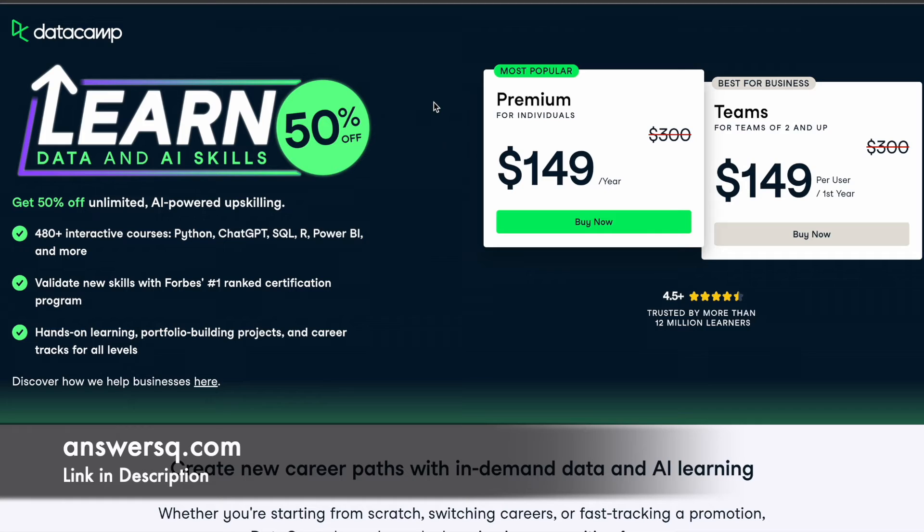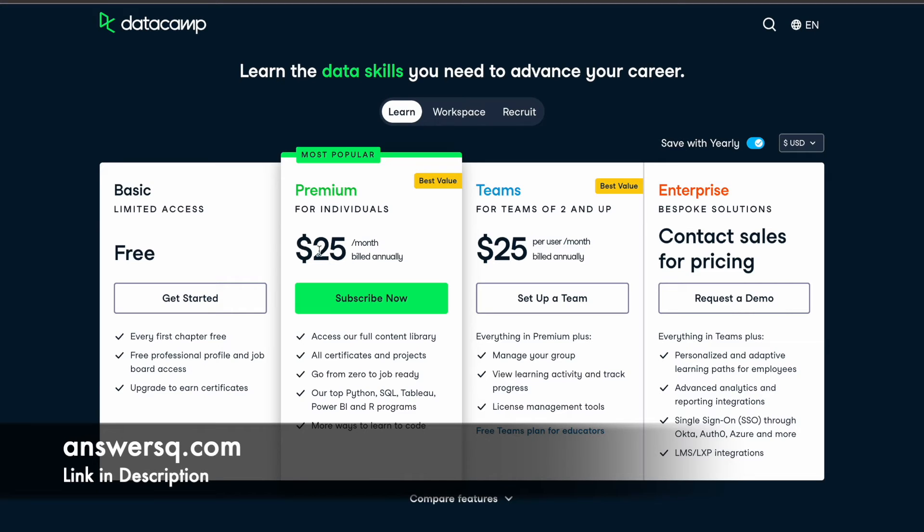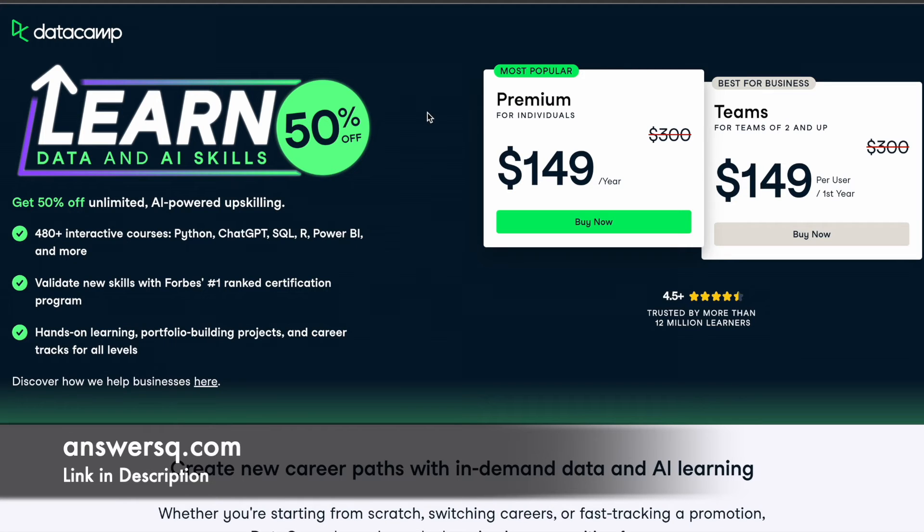You can see here — you can get up to 50% discount, which means you can get the premium plan for individuals on DataCamp at $149 instead of paying $300. On regular days the pricing will be $25 per month, or $300 per year if billed annually. But right now you can get it at 50% off — just $149 per year — and you'll get access to all their courses and hands-on learning projects.